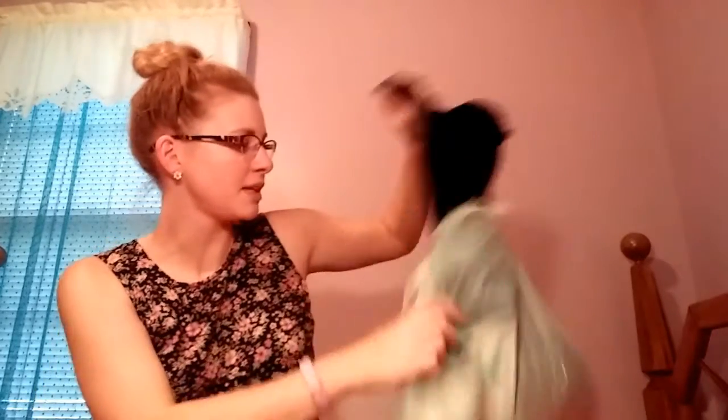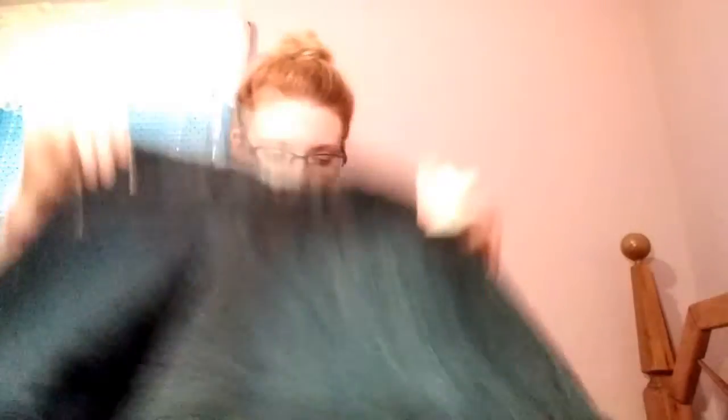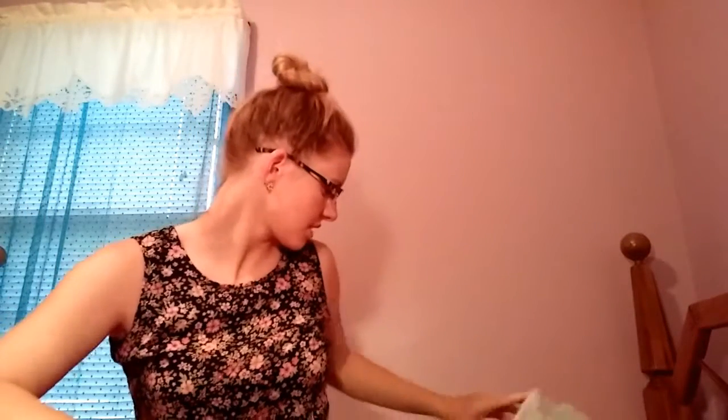I also got my mom these shorts — they're longer shorts, you know, not too short. I got a size 6 because I think that's a little fitter. I've gotten her capri pants before, the same Lee brand with a comfort waist, and her pants are always falling down so this should help keep them up. They're kind of longer but I still think they're cute.